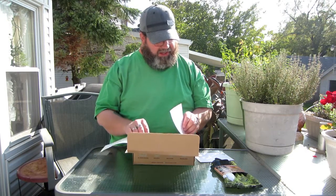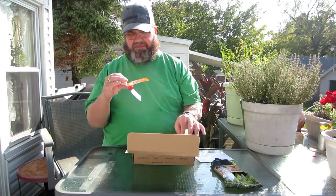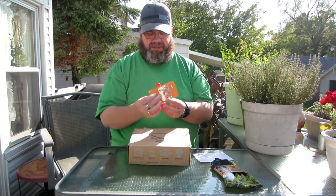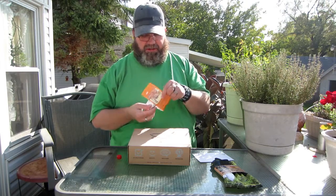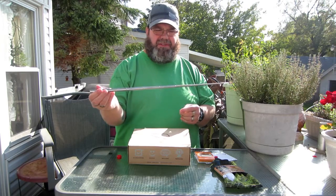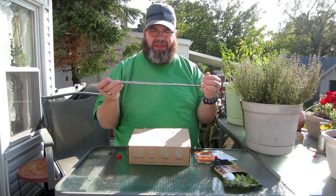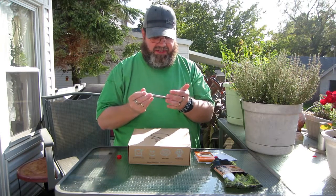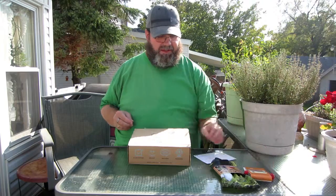Next, we have an Epiphany Outdoor Gear V3 Pocket Bellows, which is this. Basically, what you would use this for is to blow on your fire to get it going without having to stick your face down in the fire. It's an expandable metal tube. You just put this down at the base of your fire, blow in it, get some concentrated air going to it to get your fire going. It folds back up right into its nice little plastic tube. A way to get your fire going without having to stick your face in it.